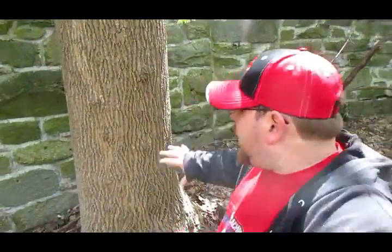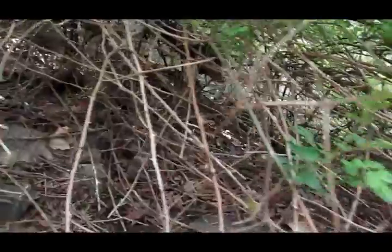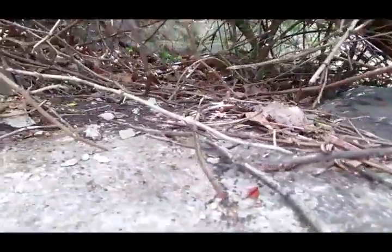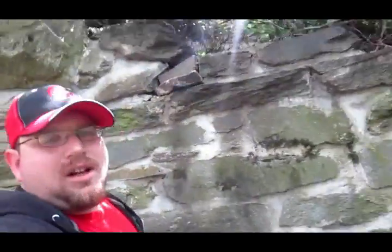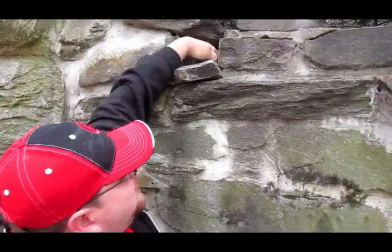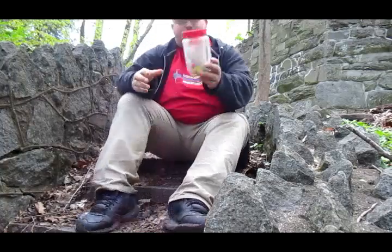Alright guys, so ground zero is right here at this wall right behind me — you see this channel. Let's get looking. You guys are gonna have to help me look; tell me if you see anything in there. Do you guys see it? Alright guys, so we did find the cache, I think. You want to know where it is? Look at that — here we go guys!